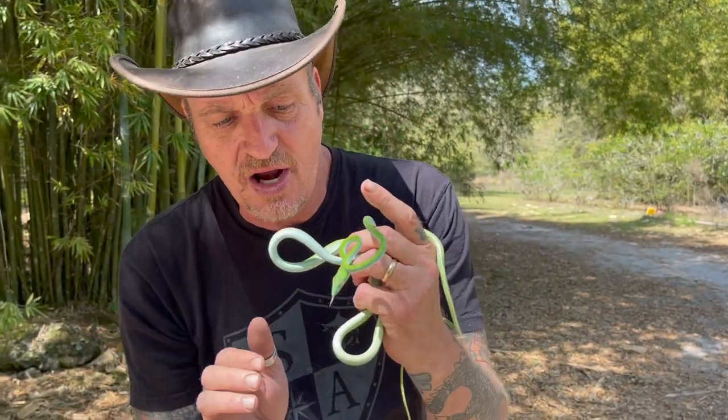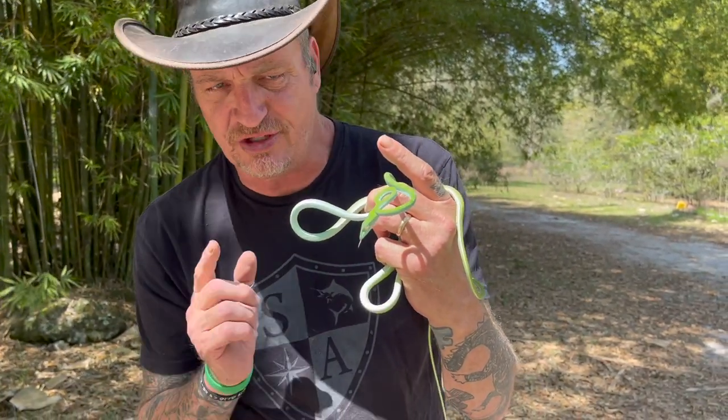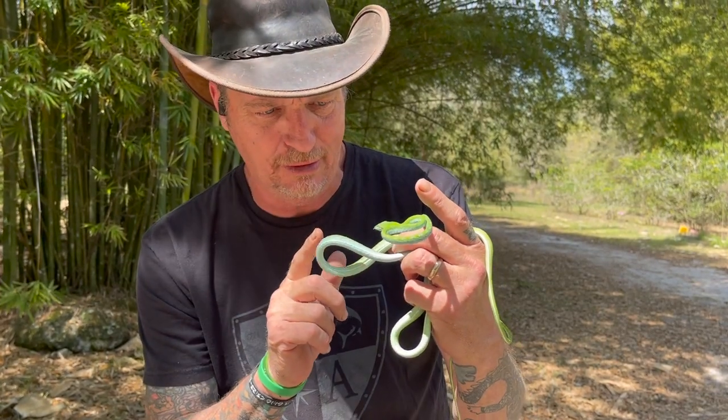It analyzes everything and tells the snake basically what it is. But for some reason I think he's telling it that I'm food. I'm not a lizard, I'm not a frog!